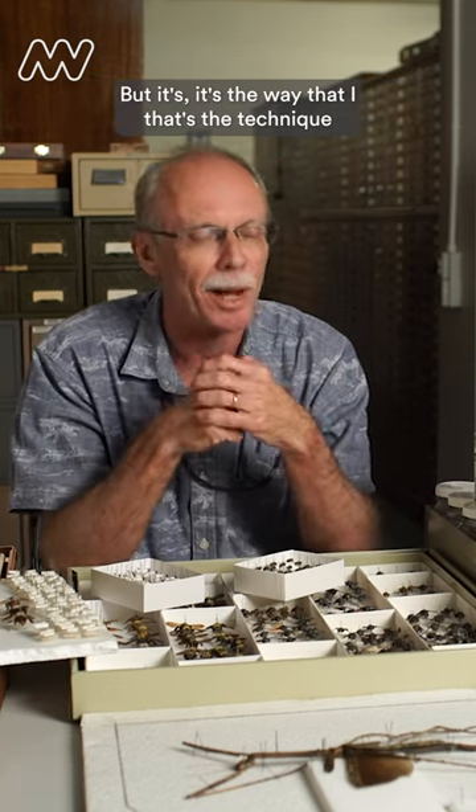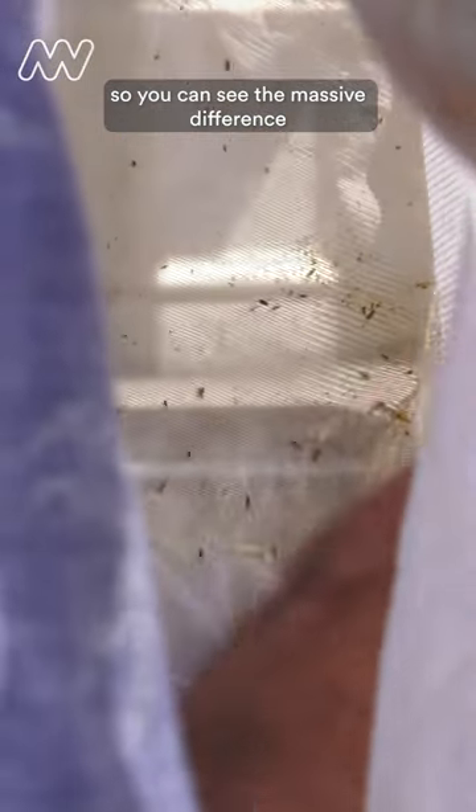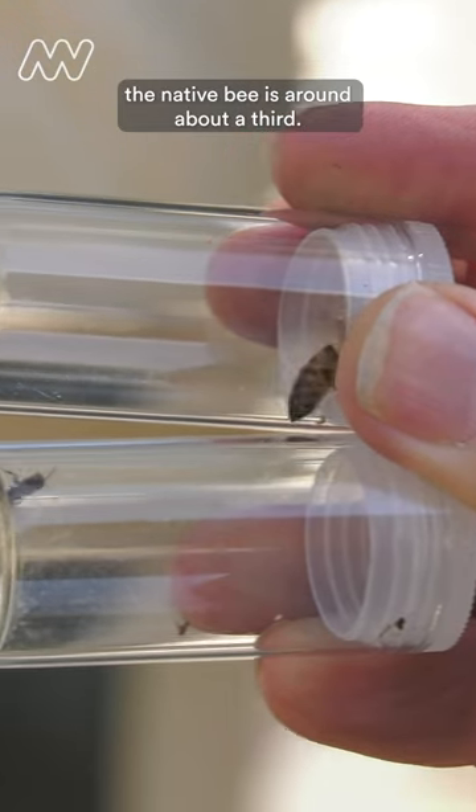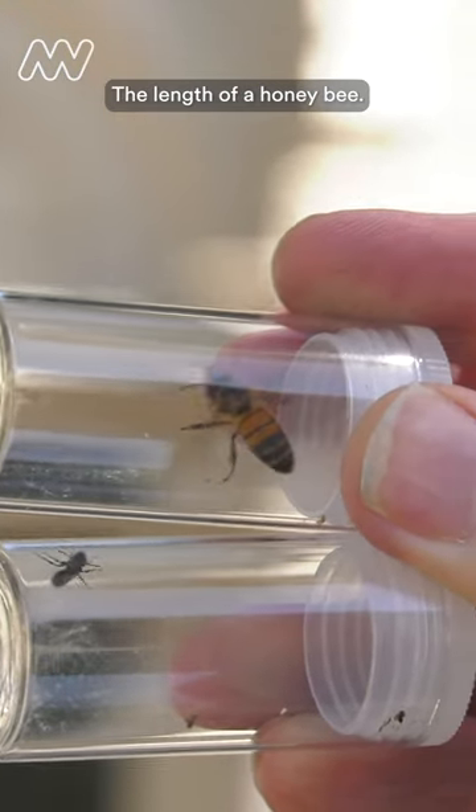But it's the technique I've developed to be able to be selective in what I collect. So you can see the massive size difference — the native bee is around about a third the length of a honey bee.